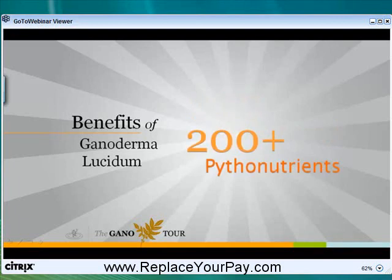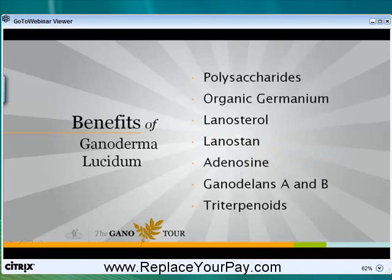The second thing Ganoderma lucidum contains is 200 plus phytonutrients. Phytonutrients are plant nutrients that absorb quickly and easily in the body. Now, when your body is nutrient-dense, you naturally crave less food. If we had a coffee that cleaned your body and helped you lose weight, you think it would be pretty easy to market and sell? The top seven phytonutrients are polysaccharides, organic germanium, Lattistrол, Latticent, adenosine, Ganoderins A and B, and Triterpenoids.